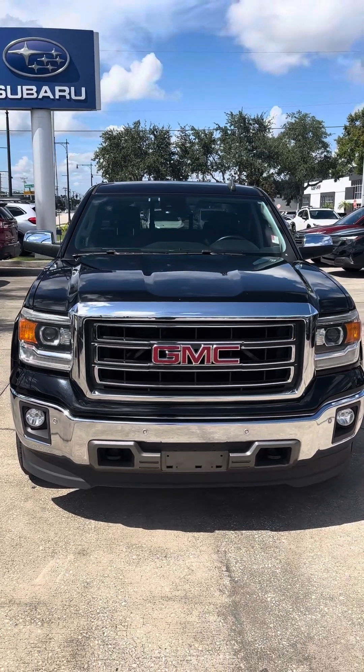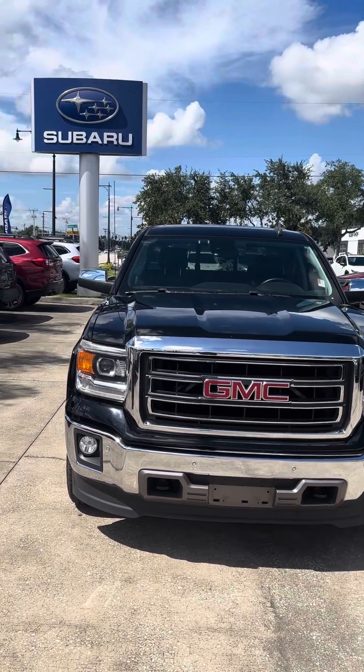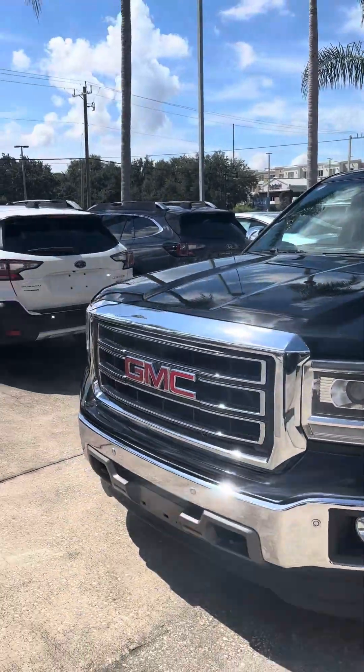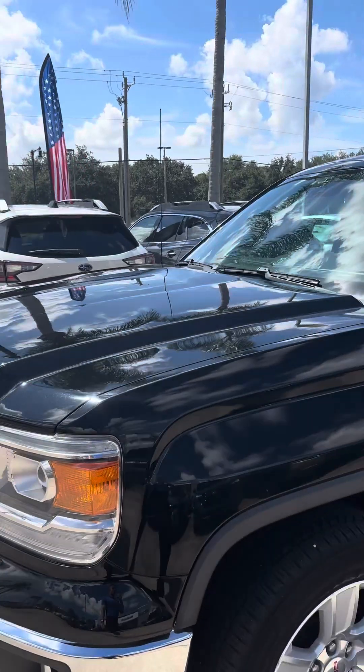Hey, this is Daniel over here at Subaru Rovo Melbourne. Here's the video of the GMC 1500. 2015.